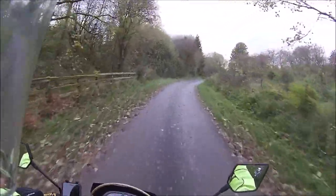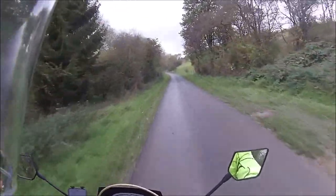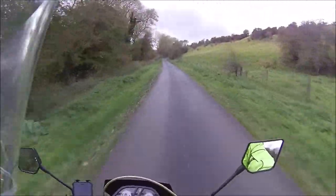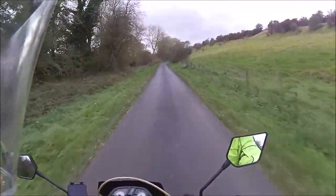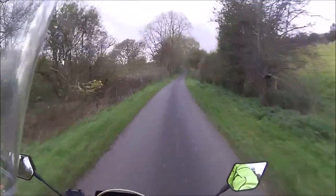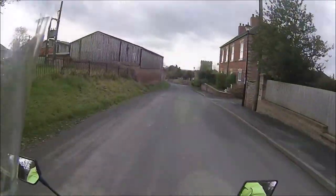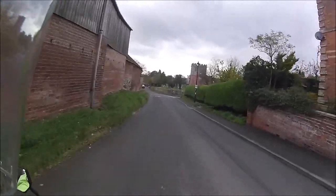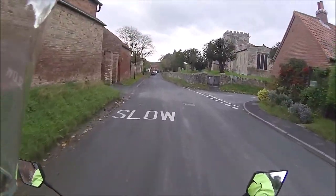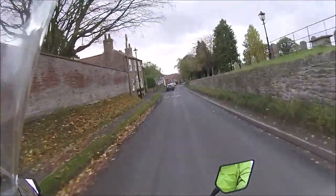As you can see from the chap with the rucksack on his back, this is part of the Minster Way - a walk from Beverly Minster to York Minster, about 50 miles. I did it about 30 years ago when it very first started. This is Goodmanham village with its Norman church. I think it's fair to say the majority of rides I'm going to do will be with the 250s.